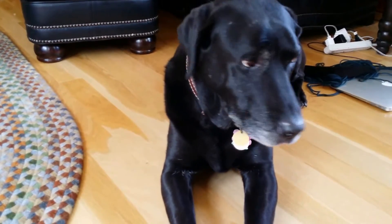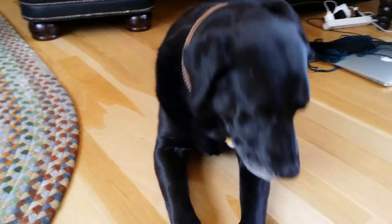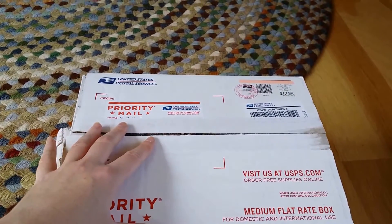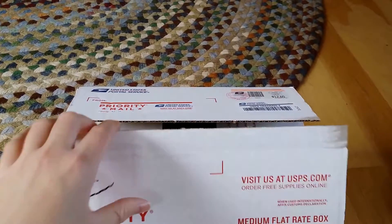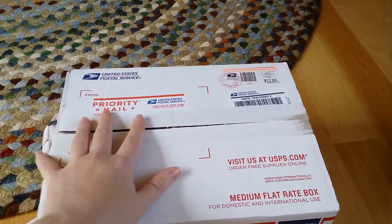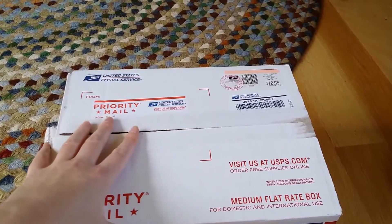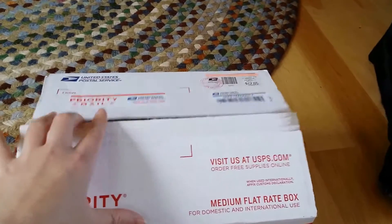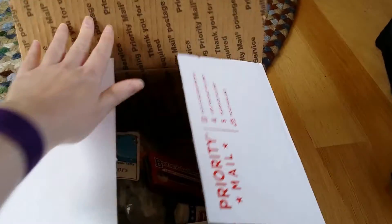Hey guys, this is Annie from Future Monkeys. This is a very special unboxing of some candy that Vegas, or Matt, sent to me when he found out that I hadn't ever had some of his favorite candies. This is a bit of a re-unboxing because I got a little too excited when I first saw the package and opened it up without filming it. So this is a re-unboxing of candy.